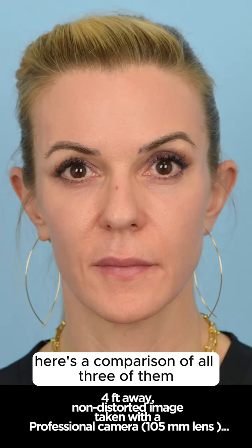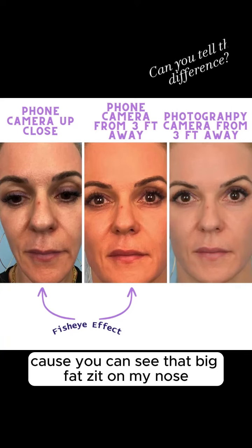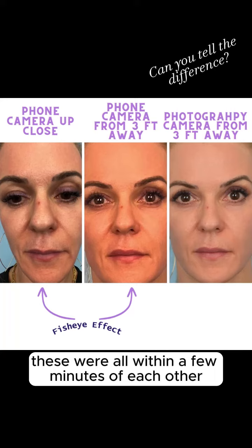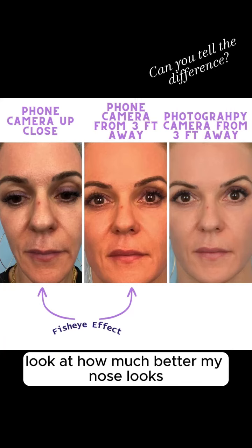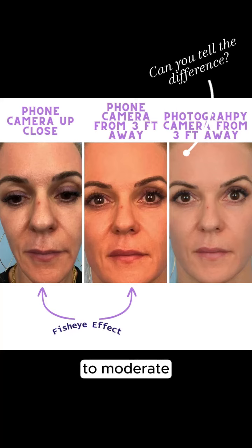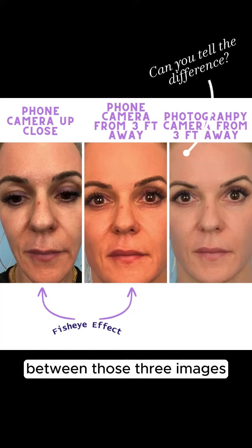Here's a comparison of all three of them. And you know I took these on the same day because you can see that big fat zit on my nose — I guarantee these were all within a few minutes of each other. Look at how much better my nose looks: it goes from being super bulbous to moderate to the way it actually appears in real life between those three images.